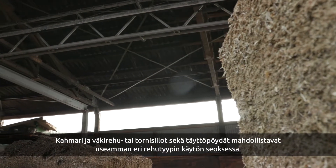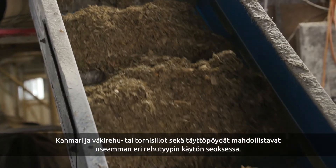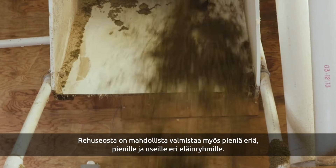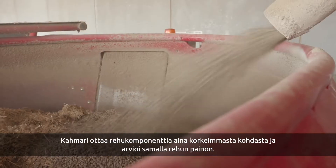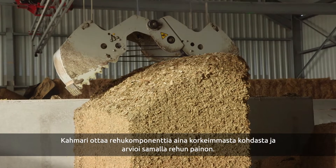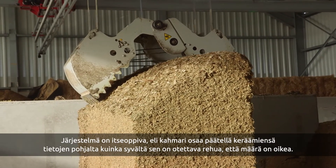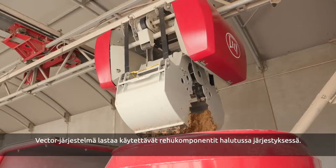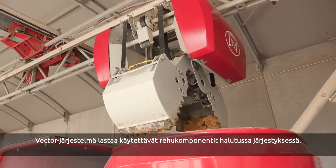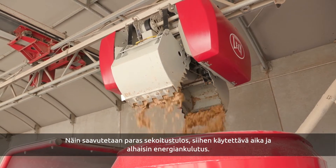The feed grabber or tower silos provide the opportunity to select many different feed types, even in small batches for small animal groups. The feed grabber always grabs from the highest point, estimates the weight and learns by itself how deep it must maneuver to grab the correct quantity. It loads the various components in the desired order to decrease the time and energy needed for the optimal mixing result.